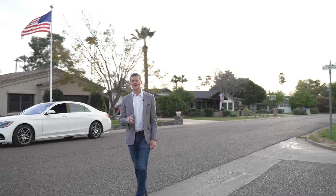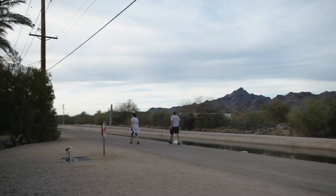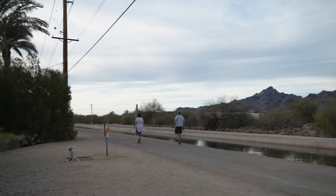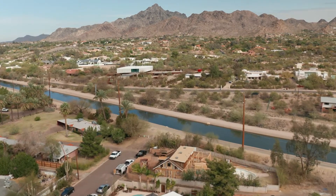This neighborhood is great for families and also an active lifestyle. At the back of the community, we have the Arizona Canal, which is an endless stream of running, walking, and biking. And you can quickly get across the street to the Arizona Biltmore Hotel with 36 holes of golf, or go to the Biltmore Fashion Park with the best shopping in the world.